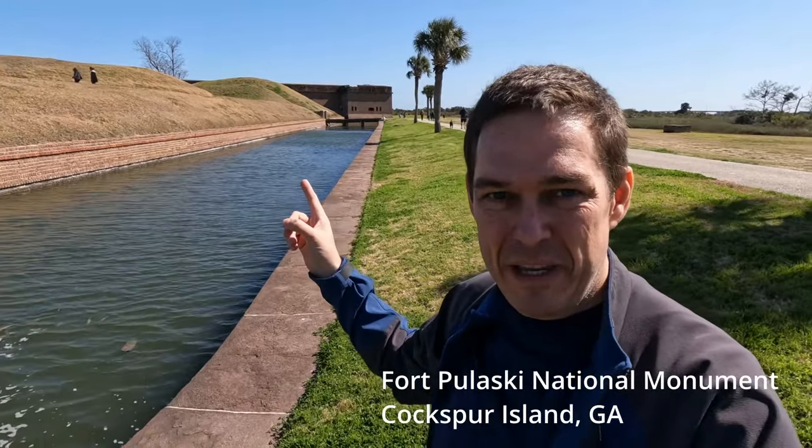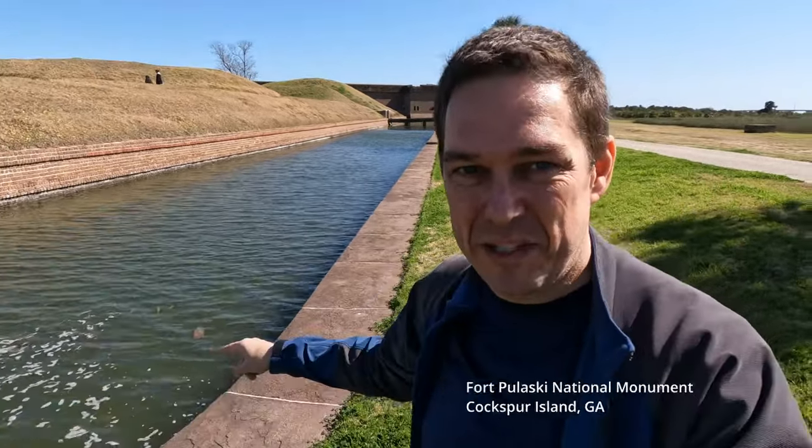Hi Chloe. Hi Jason. Hi Liam. It's Uncle Brian. I'm at Fort Pulaski National Monument on Cockspur Island and the fort is right behind me here. You can see one of the moats and today I'm going to take you on a tour. So let's go.